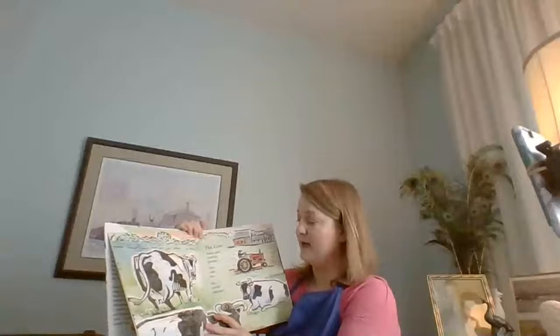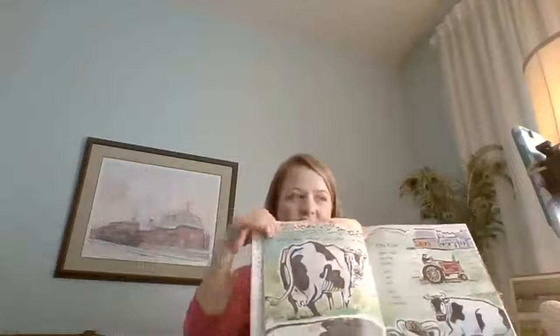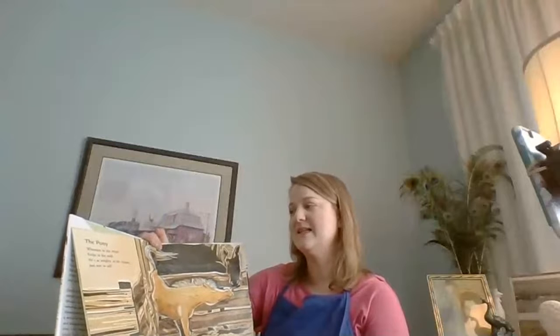'Abracadabra — she's utterly amazing.' This is kind of funny — where milk comes out on cows, that's called the udder. 'The pony whinnies in the wind, kicks in his stall — he's as mighty as his cousin, just not as tall.' So here's the big horse, and here's the baby pony, but he's just not as tall.